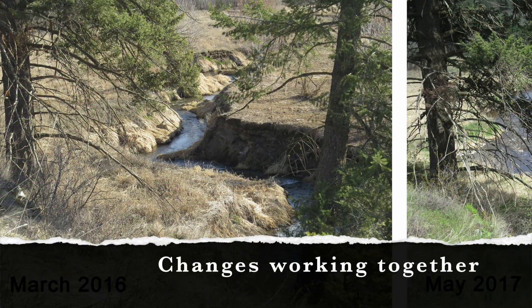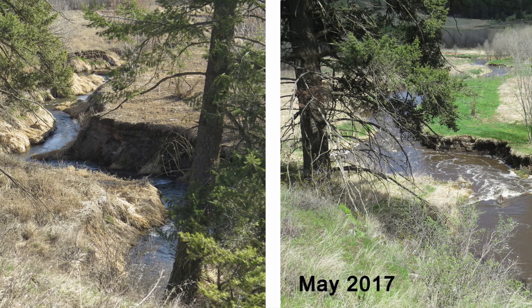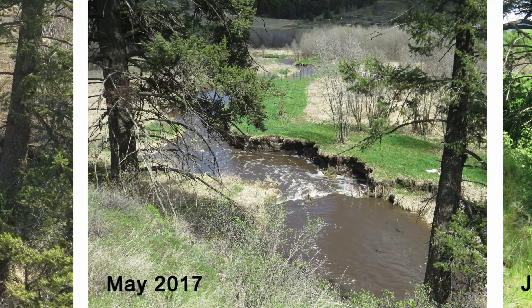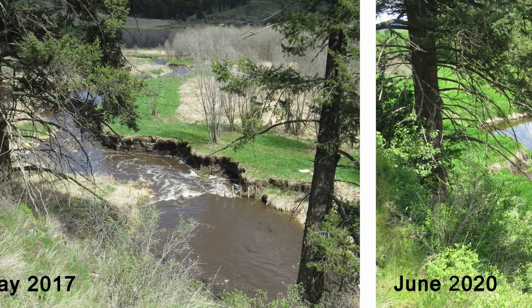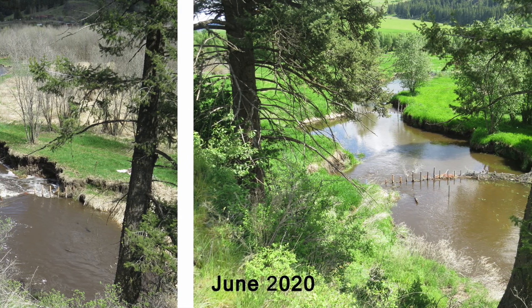So you've seen how sometimes the incision trench needs to widen before it can begin aggrading sediment, and how making the stream longer reduces its slope and makes the system more stable. Let's look at some examples of how together these changes can reconnect the stream with its floodplain, add structure and diversity to support many kinds of life, and make this site more favorable for beaver to recolonize.